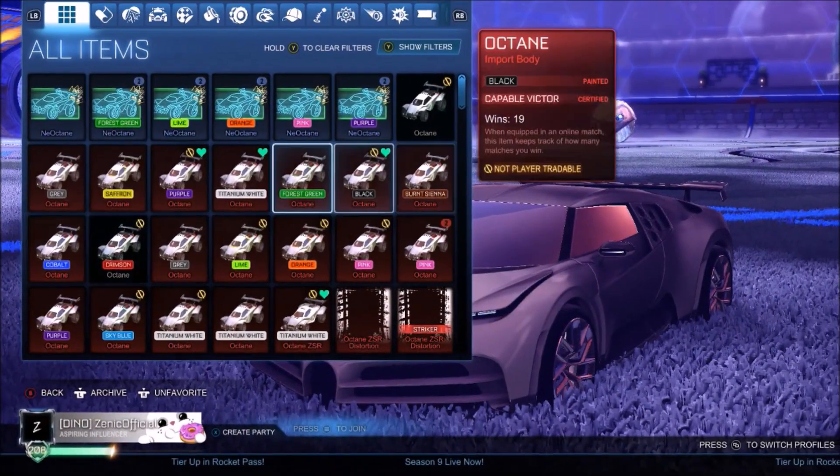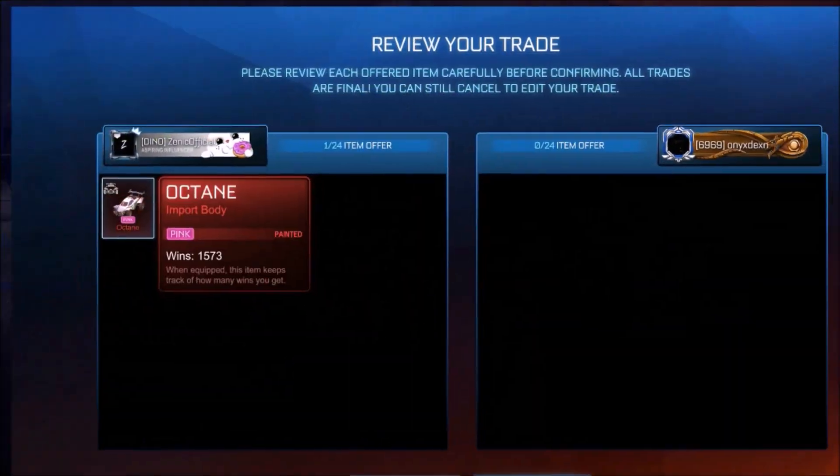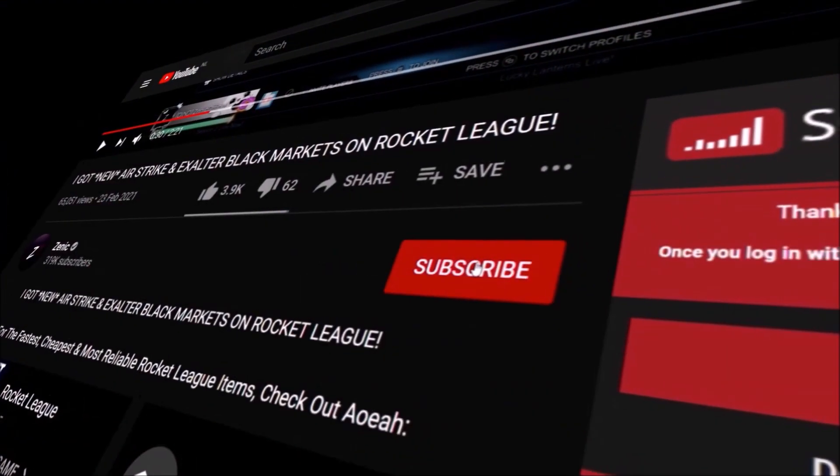It turns out I've got a lot of duplicate Octanes I really don't need, so every single week I'm going to give one away to a subscriber at complete random, so make sure you've clicked that red button. And I'm not even joking, I've never seen a Rocket League market this alive in my life. I don't know what's happened with the White Octane leaving the shop, but I'm definitely not complaining.